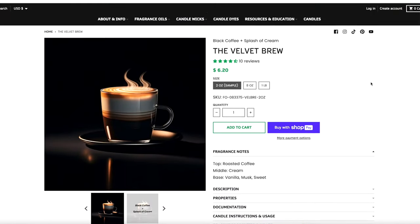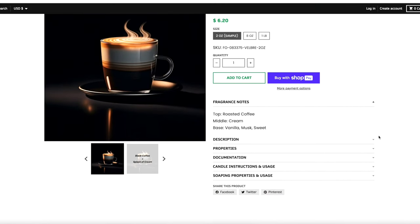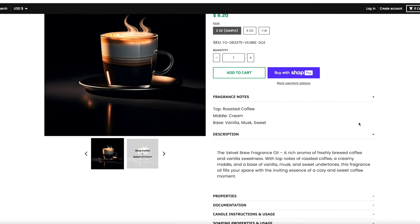I saved this oil for last because it has coffee in it, and coffee will blow you up and make it really difficult to smell other oils. If you're ever opening up a package of oils and you have coffee ones, save those for last — the coffee note is so strong. This is the Velvet Brew. Top notes: roasted coffee. Middle: cream. Base: vanilla, musk, and sweet.